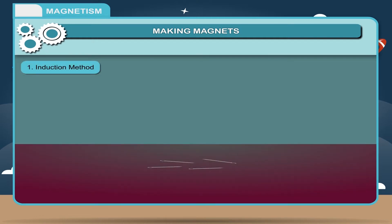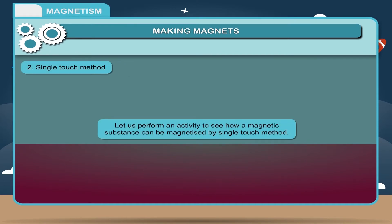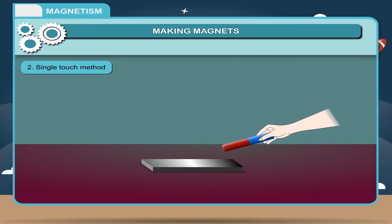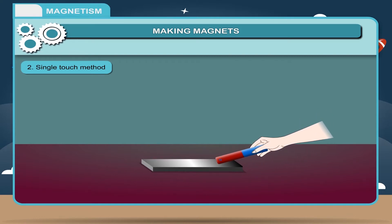When the magnet is removed, the needles will lose their magnetic properties. Single Touch Method: Take a magnet and select one of its poles. Use this same pole every time and rub it on an iron piece only in one direction, again and again. After some time, the iron piece turns into a magnet.